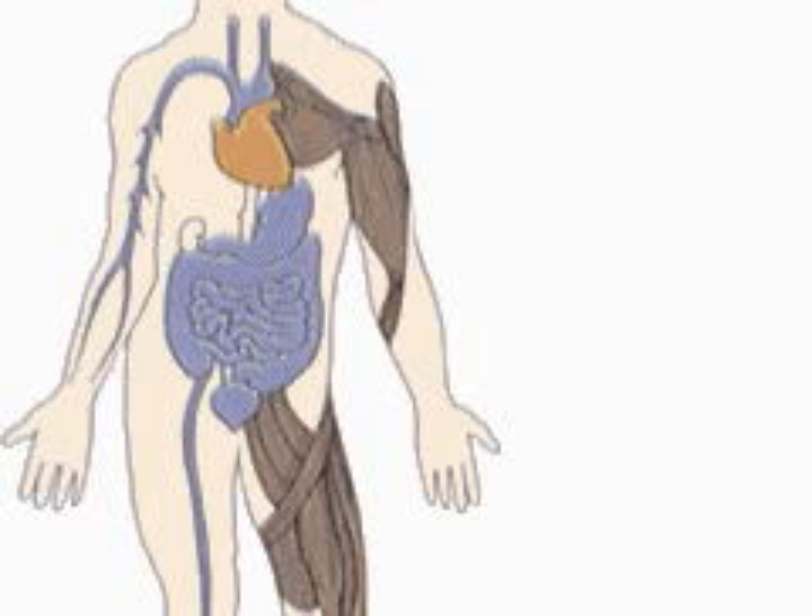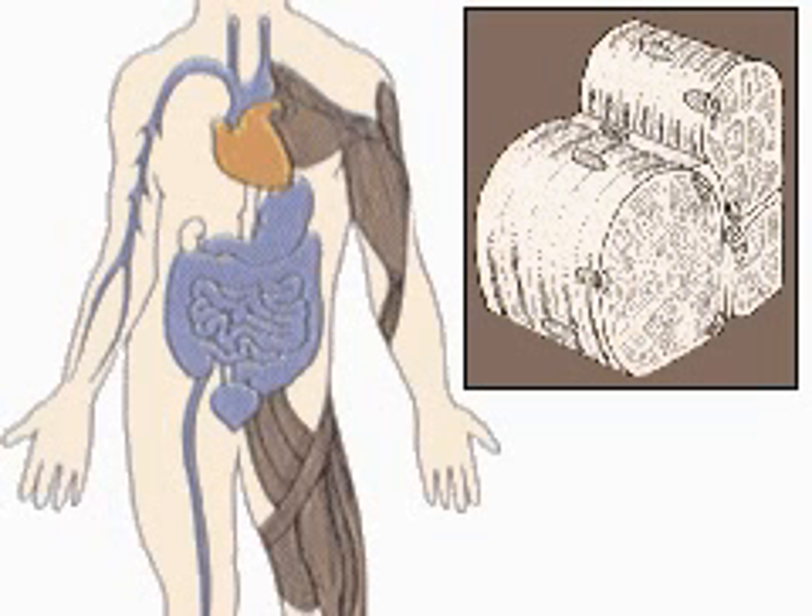There are three types of muscle, each with a different structure and function. Skeletal muscle produces the most powerful contractions and is essentially involved in performing the body's movements. Skeletal muscle is under conscious control and is therefore described as voluntary.